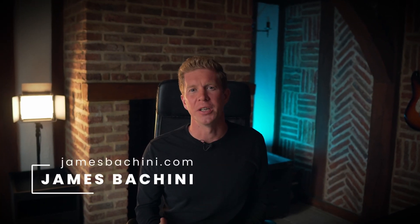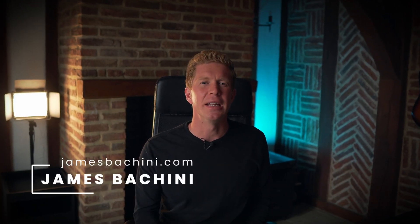My name is James Buccini. I'm a Web3 blockchain developer, and over the years I've competed in many hackathons and won over $10,000 in prizes. In this video, I'm going to go through nine actionable tips which you can use to compete for hackathon prizes and get the most out of the experience.